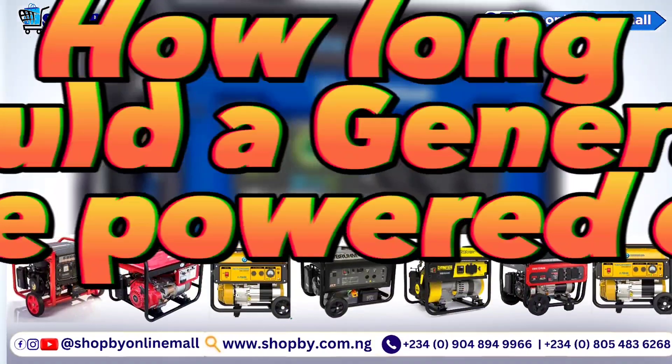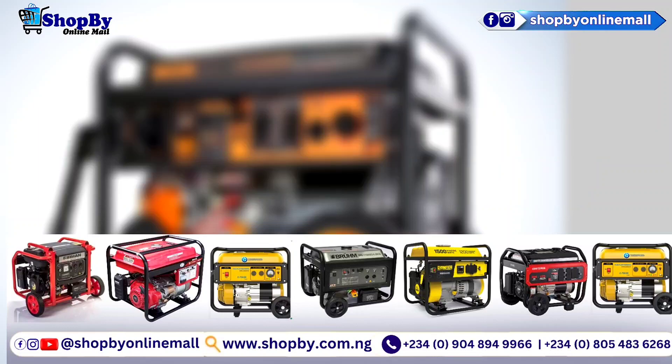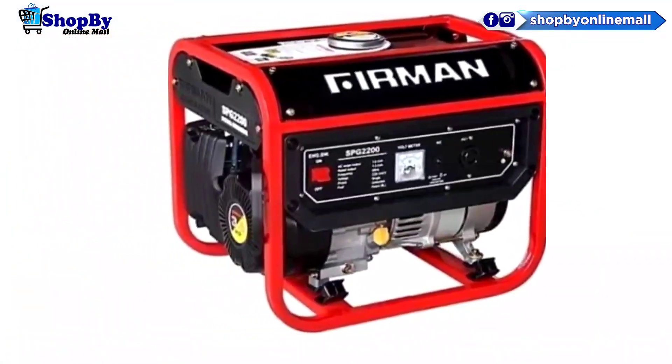How long should a generator set be left running, or on, in a place without a power source? In this video we will be answering this question.